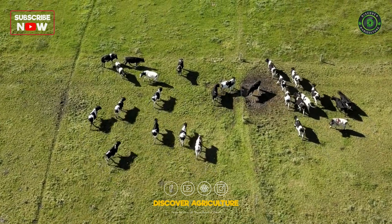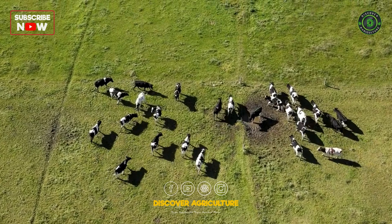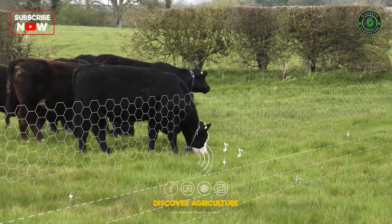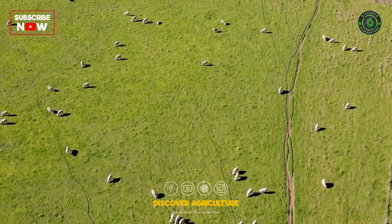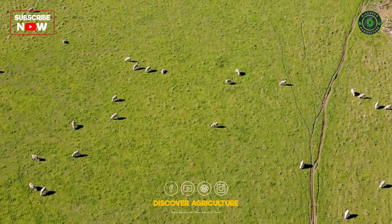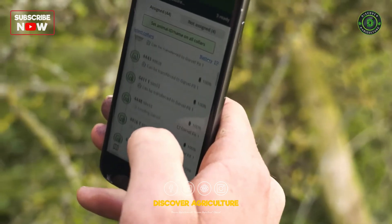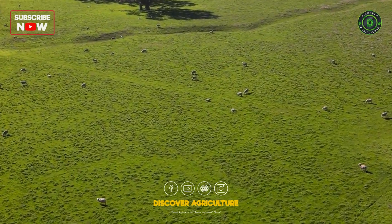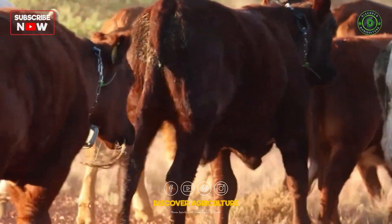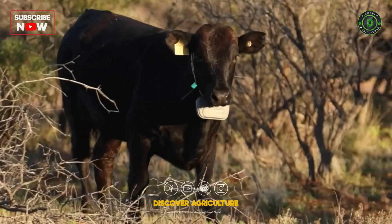Virtual fencing is a game-changer in the world of livestock management, offering benefits such as improved grazing management, reduced labor, and potential environmental conservation. As the technology continues to evolve, it will undoubtedly play a significant role in shaping the future of sustainable agriculture.